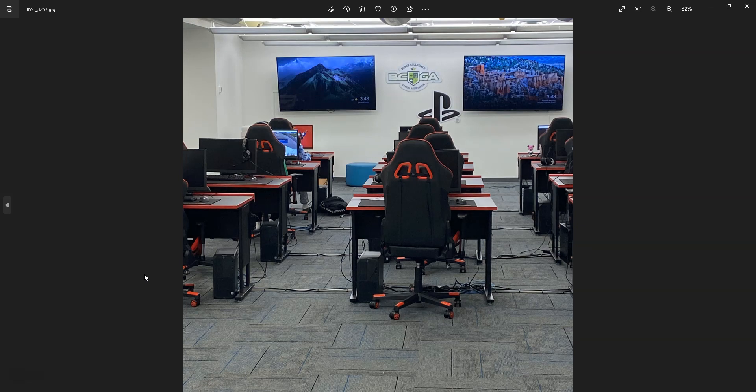This is one of the labs — this is actually a gaming lab. JSU has a Black Collegiate Gaming Association, and they actually compete with other universities and colleges in esports. I thought that was kind of interesting. This lab is dedicated to those who are a part of that association.